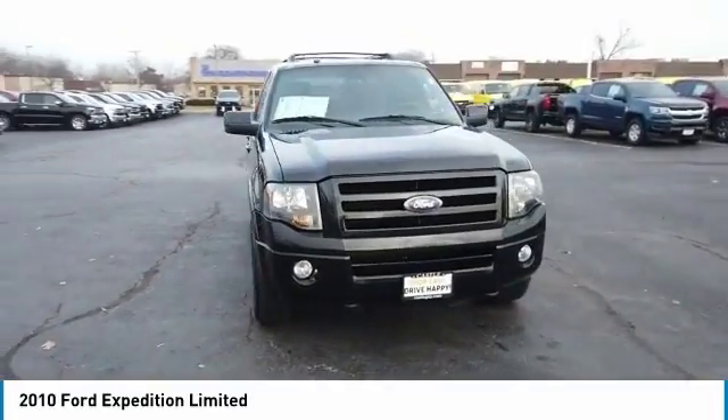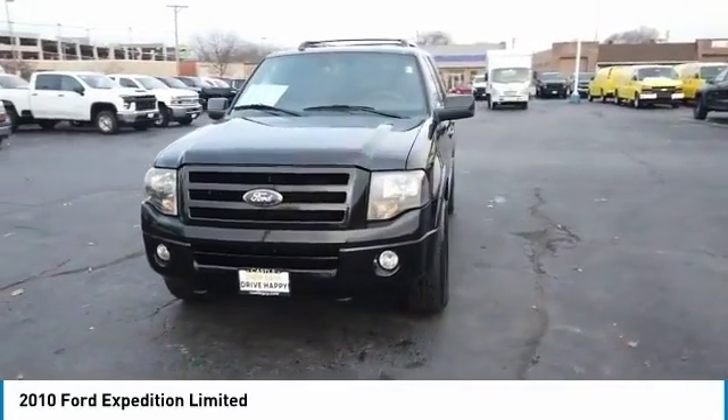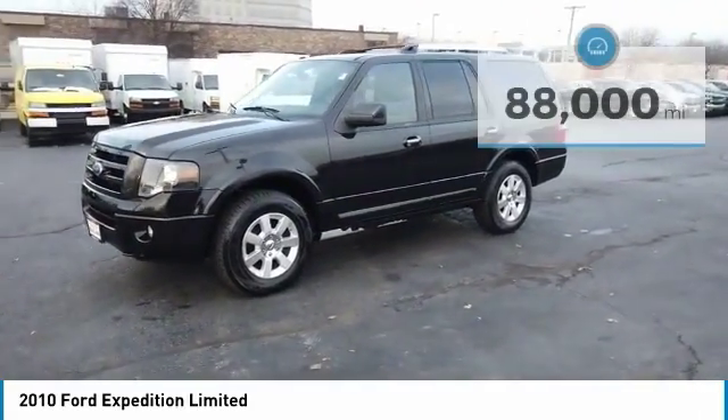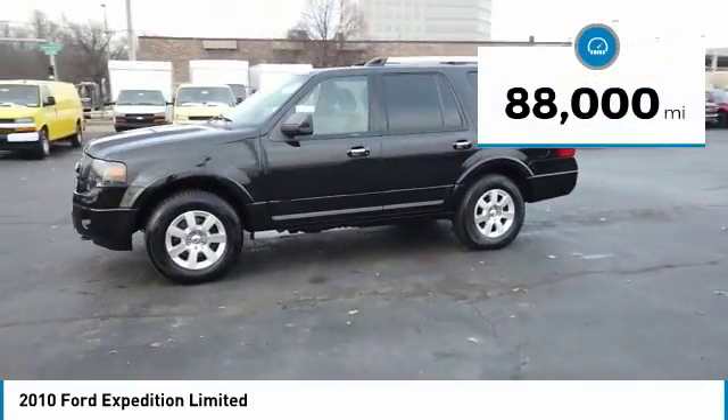We are pleased to show you the 2010 Expedition. Powerful, controlled, resourceful. Expedition. This vehicle has less than 90,000 miles.